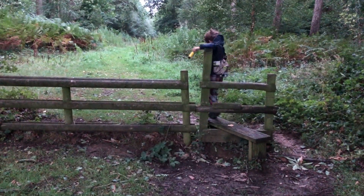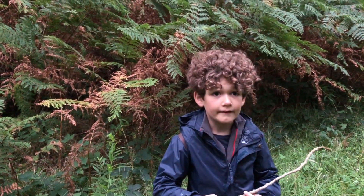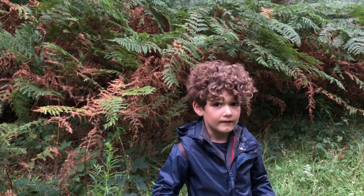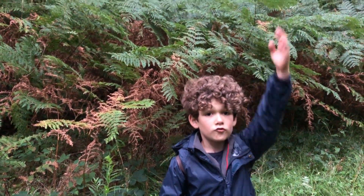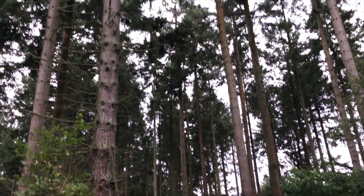Heading into the woods. Now in the woods the wind has calmed down and we're surrounded by evergreen trees - these trees that grow straight up and have straight trunks. And look how tall they grow.